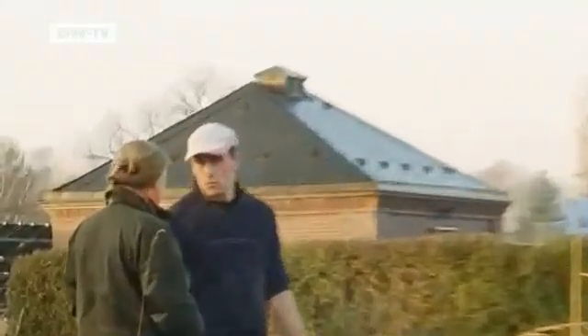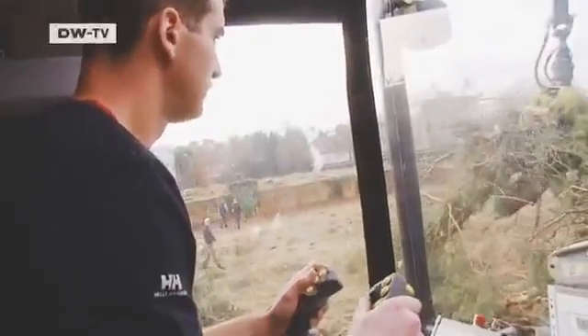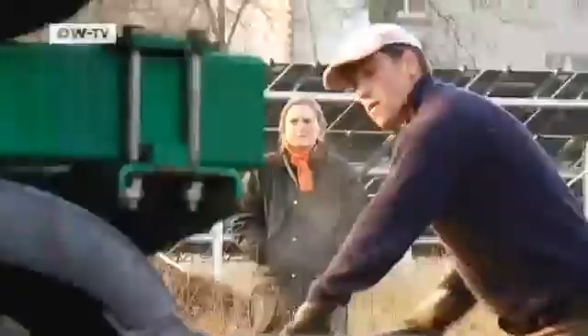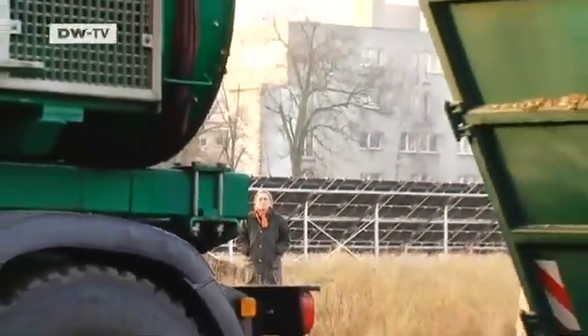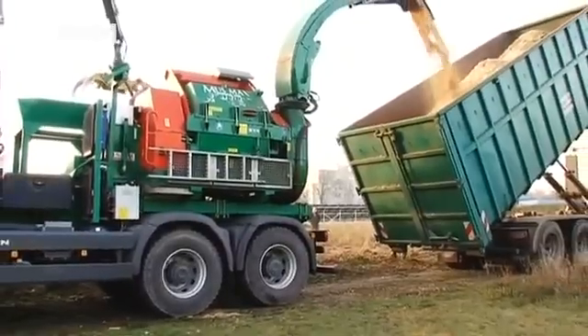Frauke Vetraudelan is also profiting from her clients' growing interest in the environment. Her huge wood chopper turns twigs and branches into wood chips, which are then burned for fuel. Germany provides financial support for this kind of renewable energy. Frauke Vetraudelan used to work in agriculture, but then found she could make more money processing wood. The market has been booming in the last two years. It certainly makes sense to use such renewable resources to create electricity or heat — otherwise, the wood would just lie in the forest and rot, which would be a waste of readily available resources.